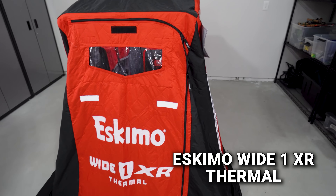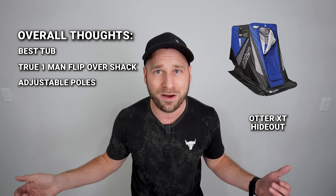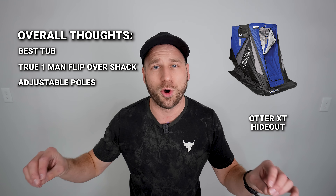The Otter XT Hideout has the best tub in the industry — the roto-molded tub can't be beat. The roto-molded accessory pockets and cup holder are a great design. It's the true one-man flip-over run-and-gun shack of choice — ideal for lightweight early season and late season use where durability matters. It's not super big or tall or spacious, but it's a true flip-back flip-up design with no hassle. All three spreader poles in high winds make it incredibly stable, and it's the lightest weight of the three at 59 pounds.